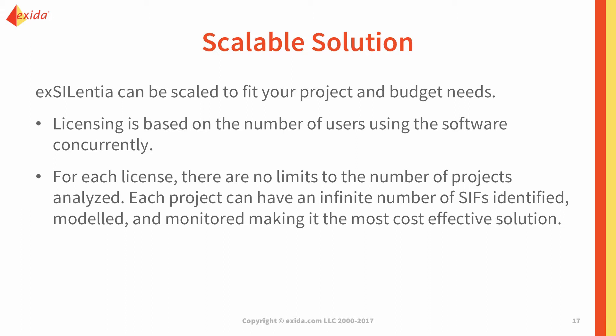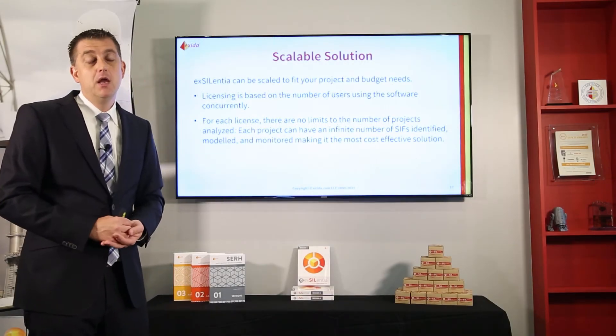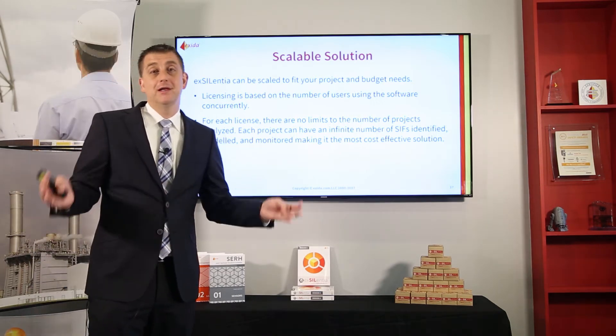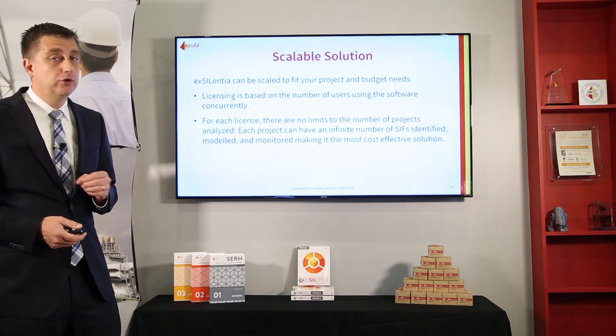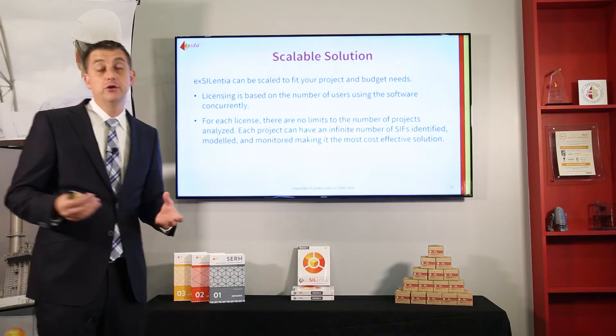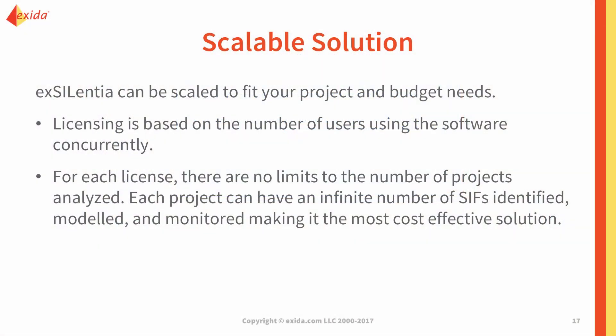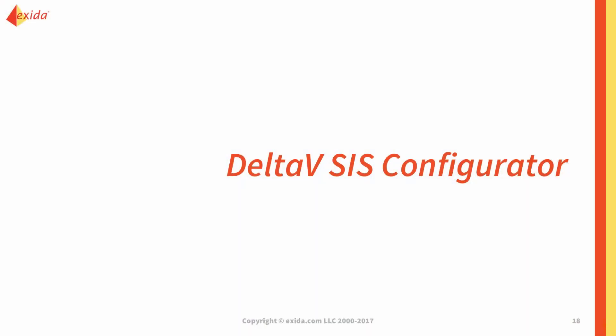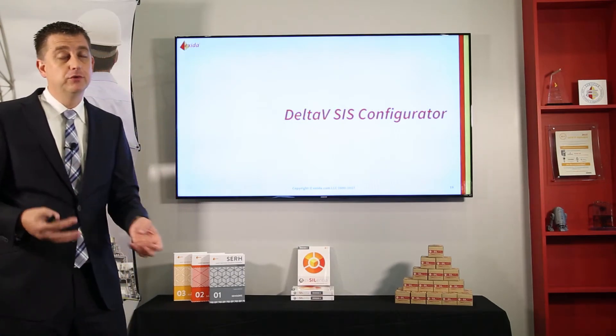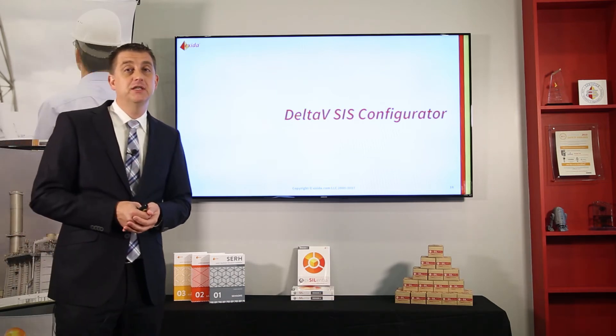All of this is available in a scalable solution. Our licensing is based on concurrent use. With a single Excellentia license, you can model as many projects and as many SIFs as you want. With a single license of the SILSTAT module, you can monitor an entire plant and track as many devices as you want throughout the life of the plant. There are no limitations to your ability to execute work with a single user license — if multiple people need access, we have different concurrent user license options.